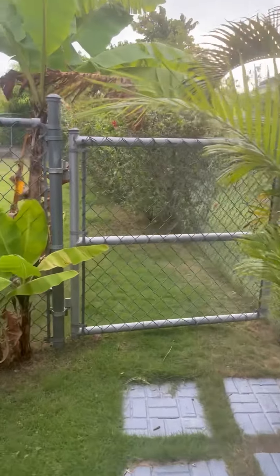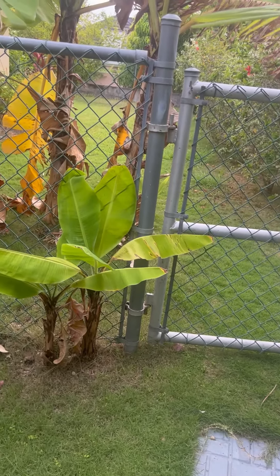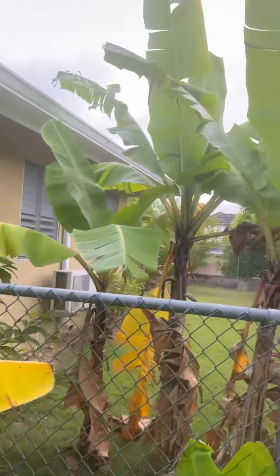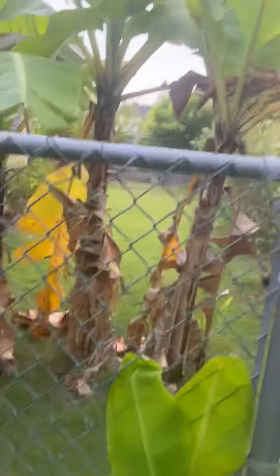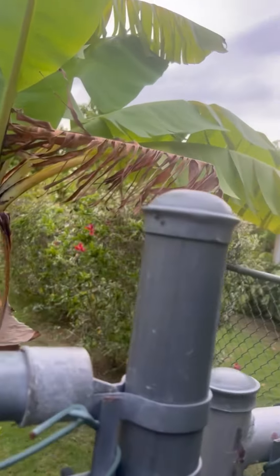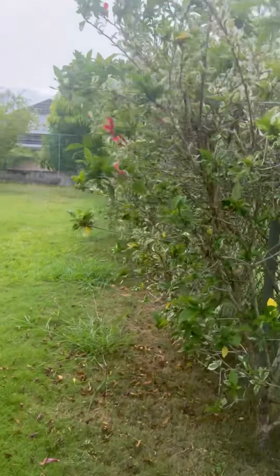Hi family, today we will be making ackee and saltfish, fresh from the tree where the ackee is from — not the saltfish. The ackee has already been picked, but let's head to the backyard. I'm going to show you the tree where we get the ackee from. We actually have five — actually six banana trees right here growing in my yard.